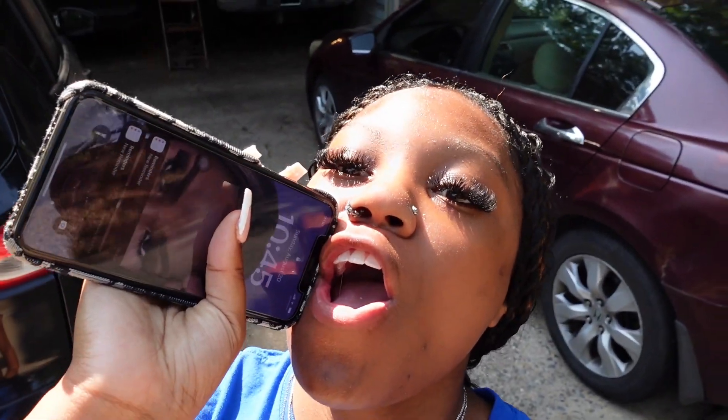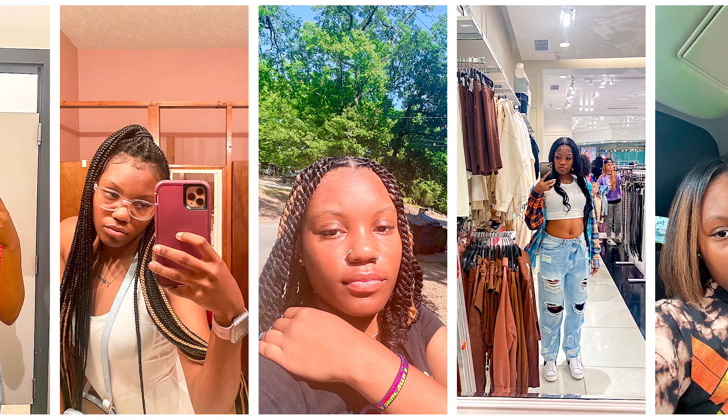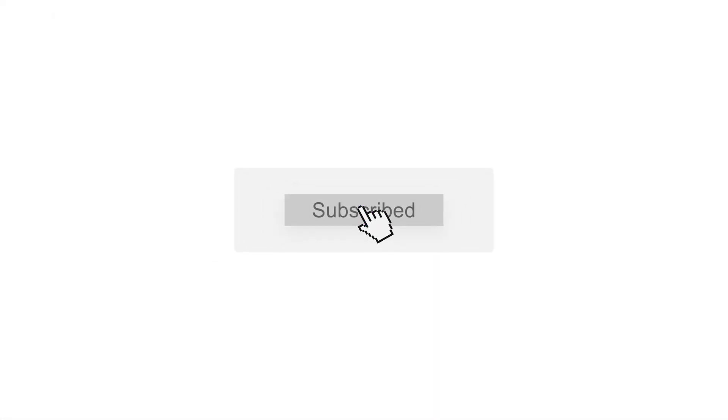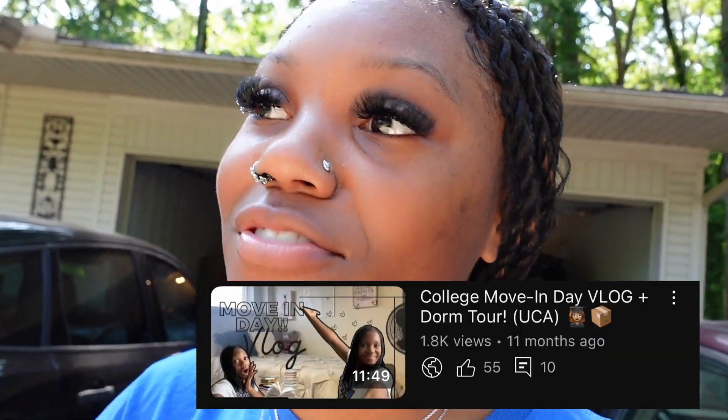What's happening, YouTube? We back with another banger! So today is move-in day part two. Y'all remember, if you go back about 11 months ago on my channel, I moved in freshman year at UCA. Now I'm going to be a sophomore. Y'all was with me when I was moving in my freshman year, now I'm going to move in my sophomore year. So yeah, let's get it, let's go.